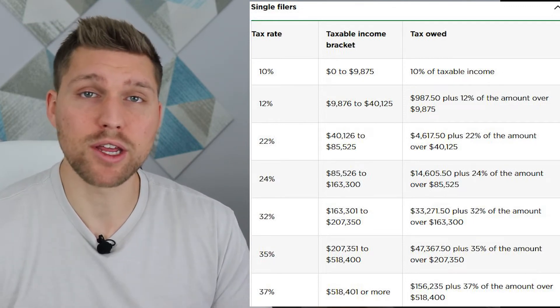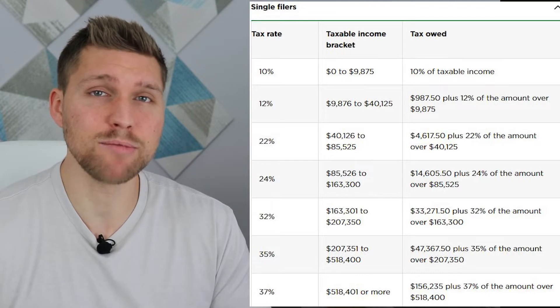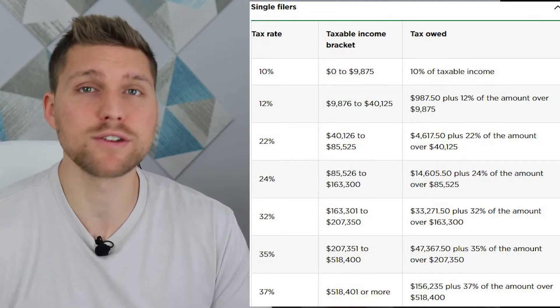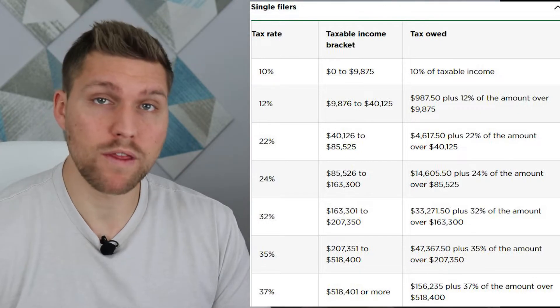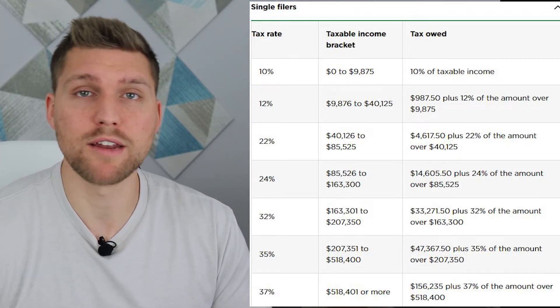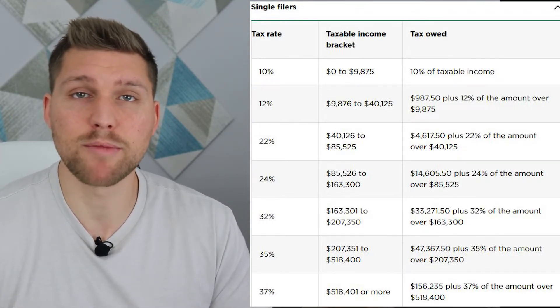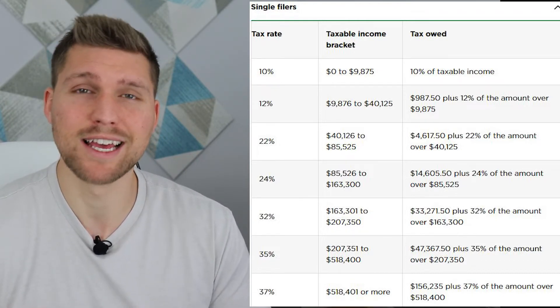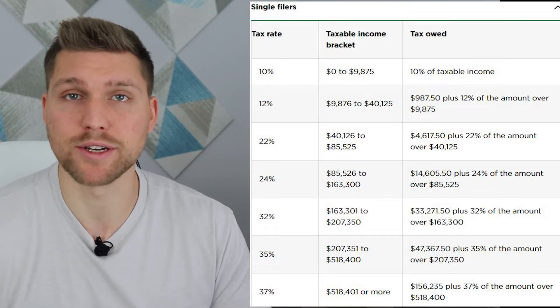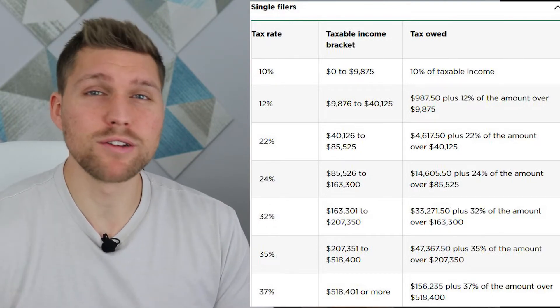As you can see, everybody, regardless of their total income, will only pay 10% federal income tax on the first $9,875 of earned income. If you make more than that, you would then pay 12% in federal income tax on any income that you earned between $9,875 and $40,125. And that continues to go on and on as your income increases.